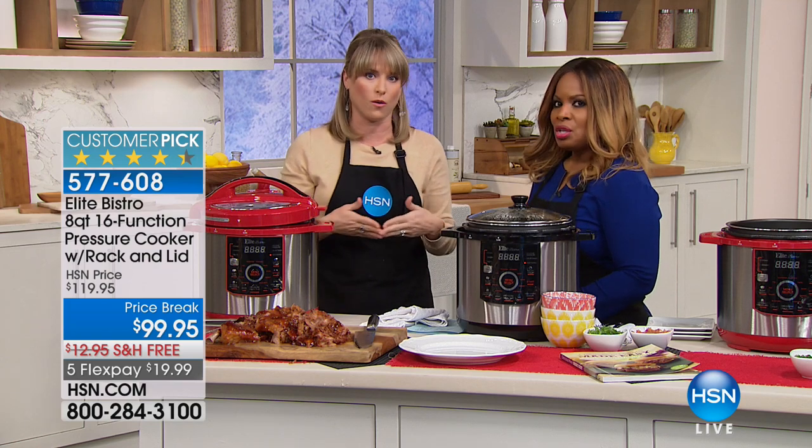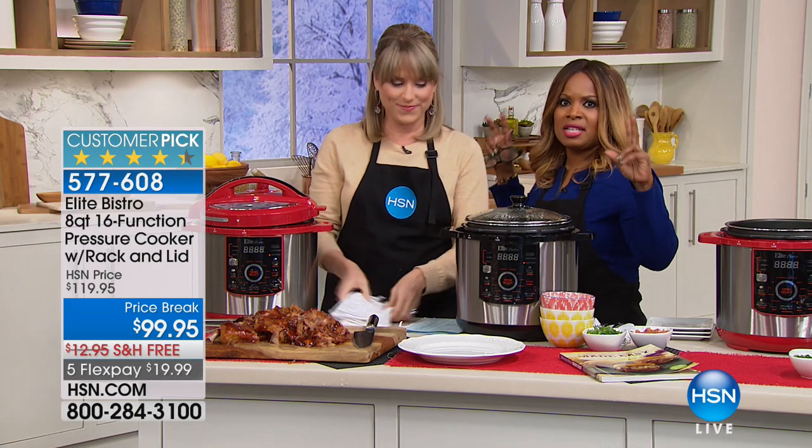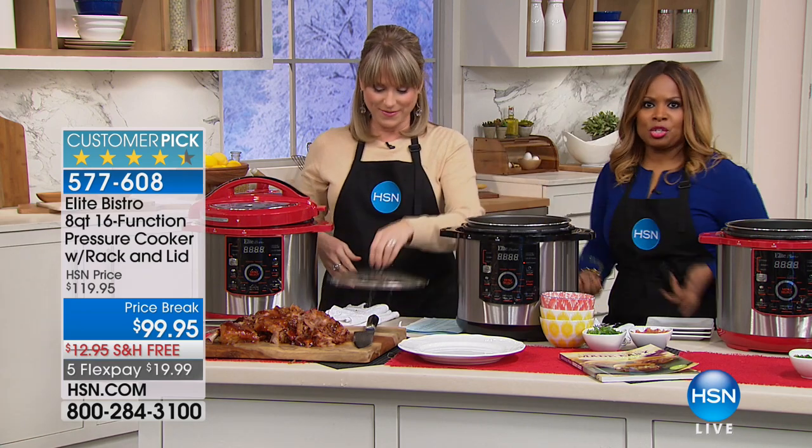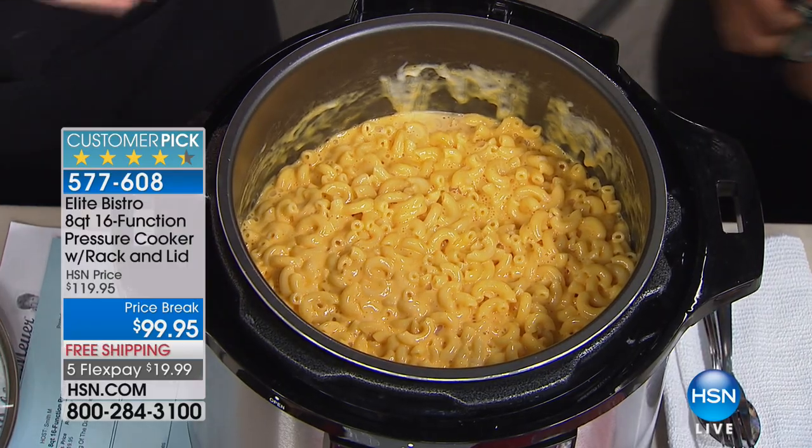It will become your best friend in the kitchen. Please get Elite Bistro home. Online, a lot of people are talking about these smart pots — that's a big, exciting new trend — but this is a pressure cooker, and we've been doing it for way longer than they have.